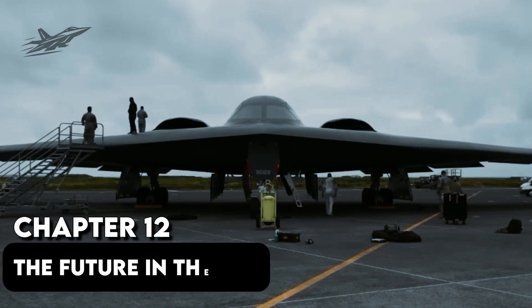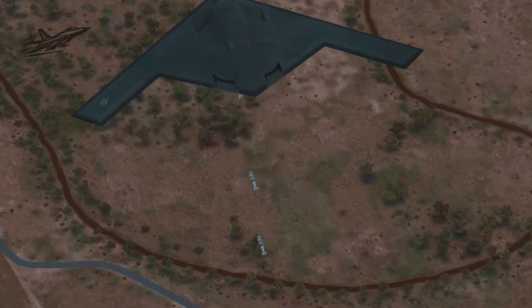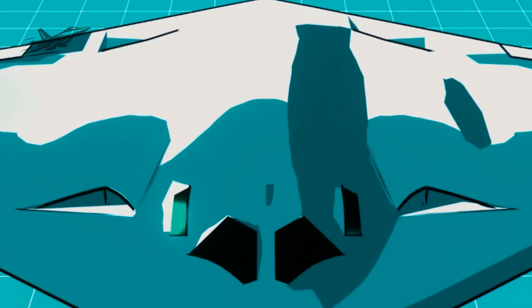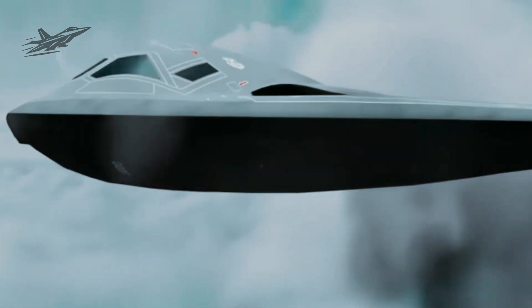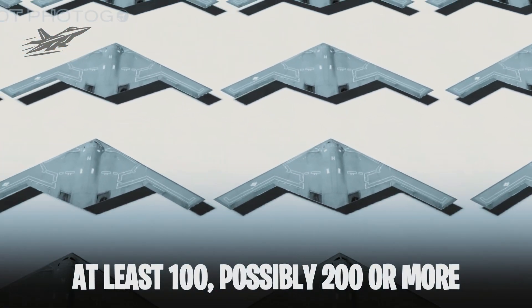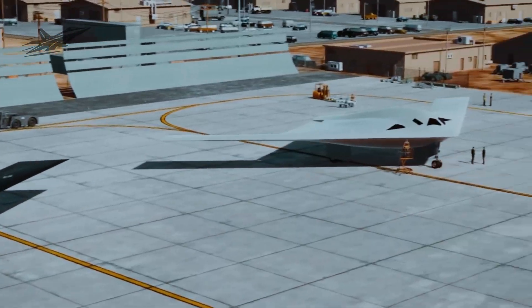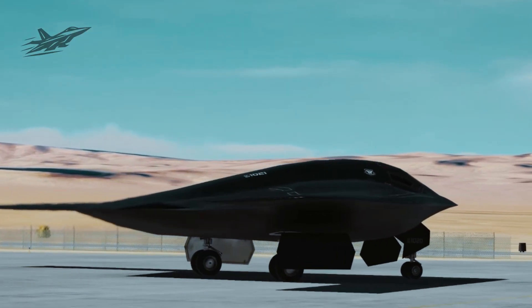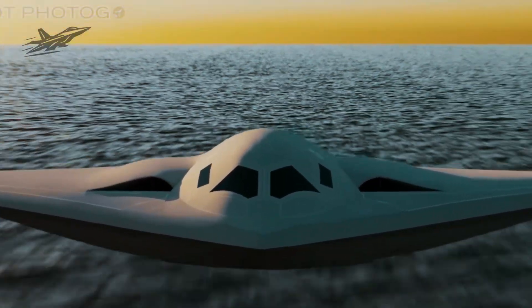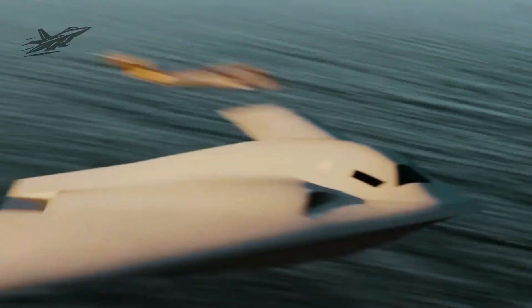Chapter 12: The Future in the Sky. The B-21 Raider is more than a bomber — it's a symbol, proof that America can still design, build, and deploy the most advanced weapons in the world at scale. With nearly 40 already in production and plans for at least 100, possibly 200 or more, the Raider will define U.S. air power for decades. Each one rolling out of Palmdale is a reminder: America isn't falling behind — it's moving faster than ever. In the words of one defense analyst, this isn't just the next stealth bomber. This is the future, already flying.